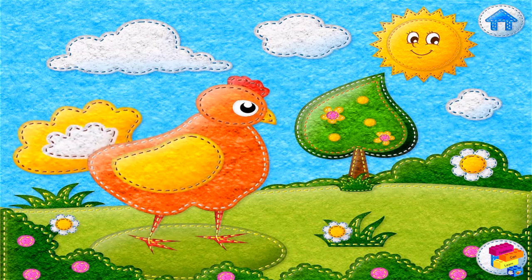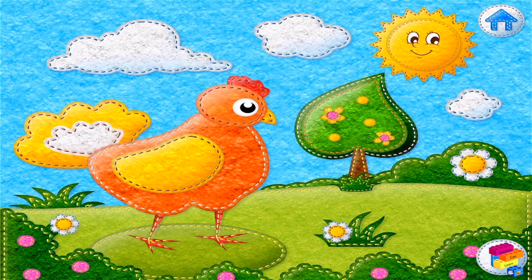Oh no! See? There are no eggs. The hen must have lost them. You need to help the hen find the eggs.